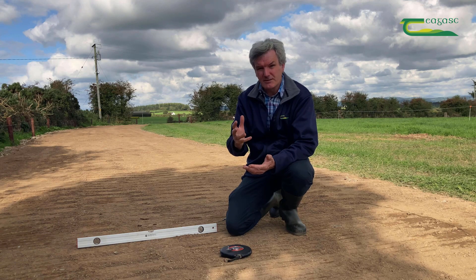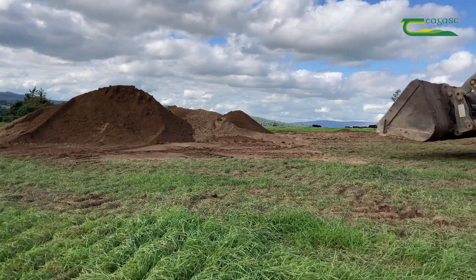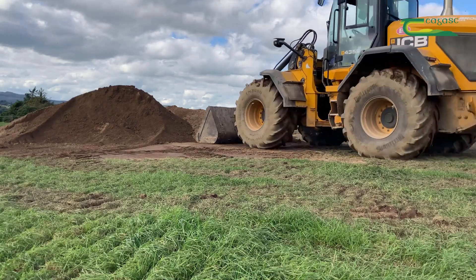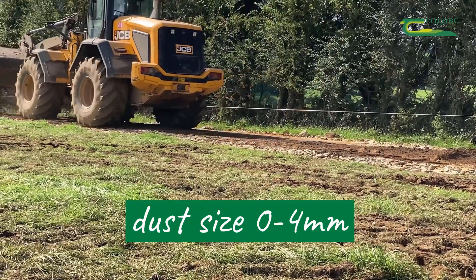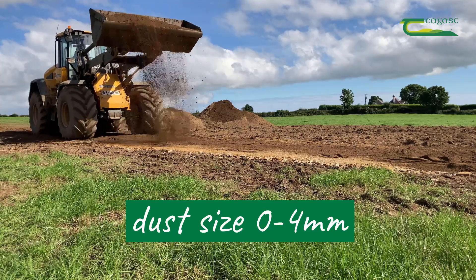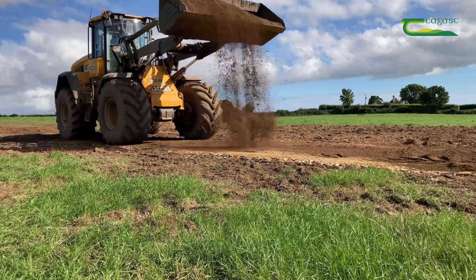The surface dust cushions the cows' feet so that they are not standing on or walking on hard stone. There is some give in the surface dust, and that dust would typically be 0 to 4 millimetres in size.